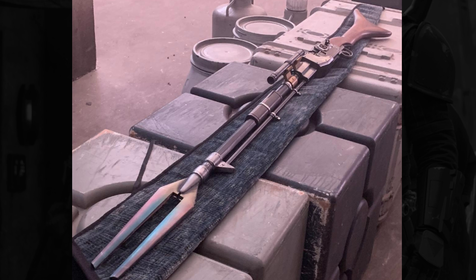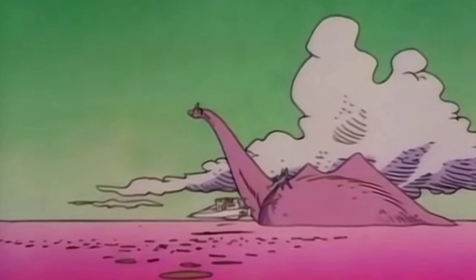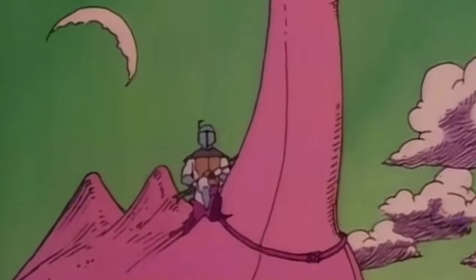Fans, when they saw this picture, immediately thought of the Holiday Special where Boba Fett is carrying a very similar looking weapon, as seen in these images right here. It has the same type of shape. Of course, there are different elements to the weapon, and the question really is will it be used in the same way Boba Fett used it in the Holiday Special?